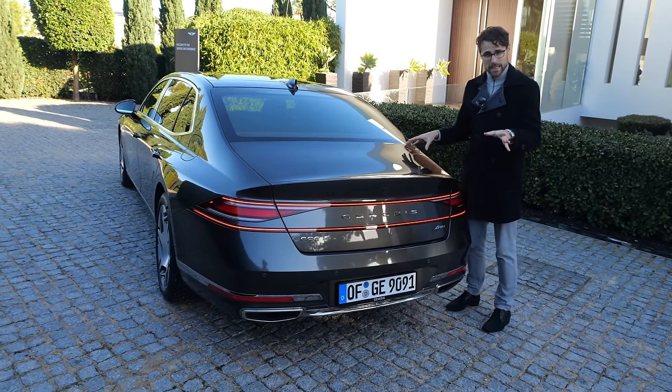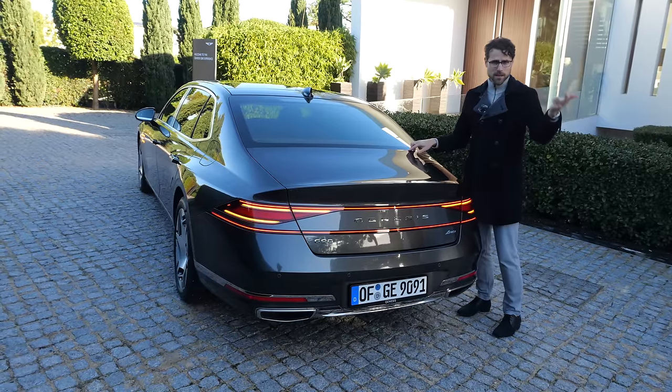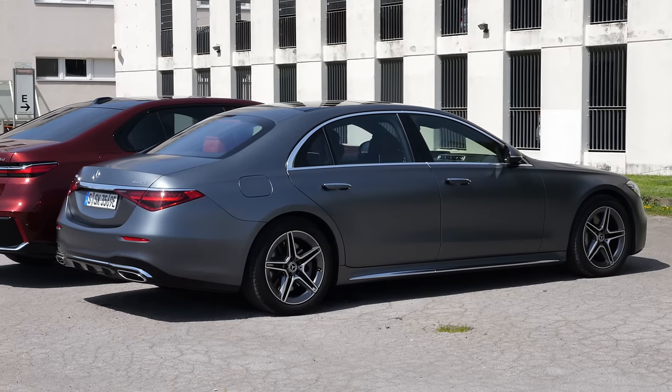Everything they did with the lights looks really impressive. What do you think — do you like the overall design? Tell me in the comments, also in comparison to the Audi A8, Lexus LS, BMW 7 Series, or Mercedes S-Class.